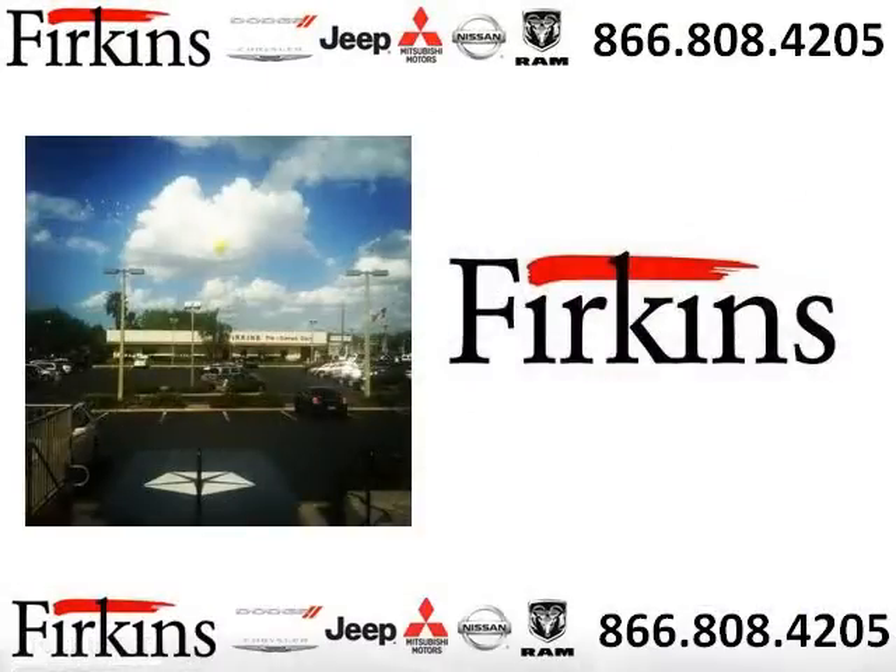Come in today and take a look for yourself. Firkin's Automotive is the dealership for you, conveniently located in Bradenton, Florida off of First Street.